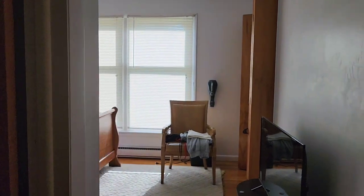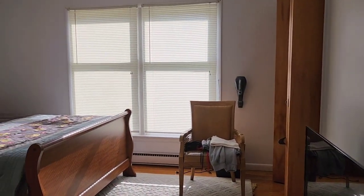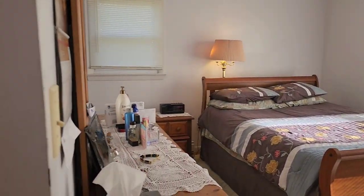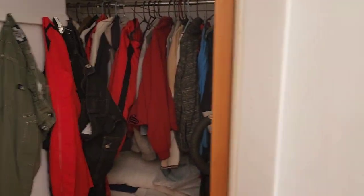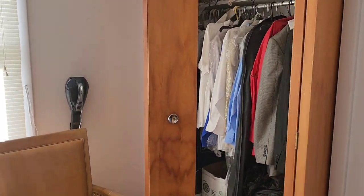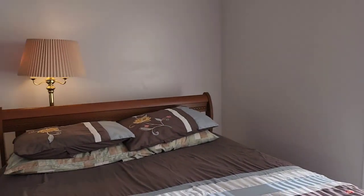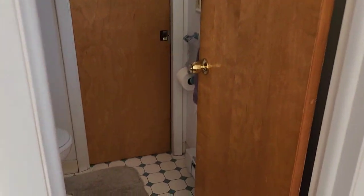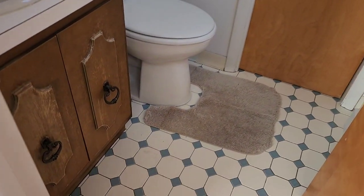Here we have bedroom number one, which is considered the master. This one has two closets — one and two. See how bright it is, and it's 4 p.m. in April. So this is going to be perfect in winter — you won't have to use a lot of heat.